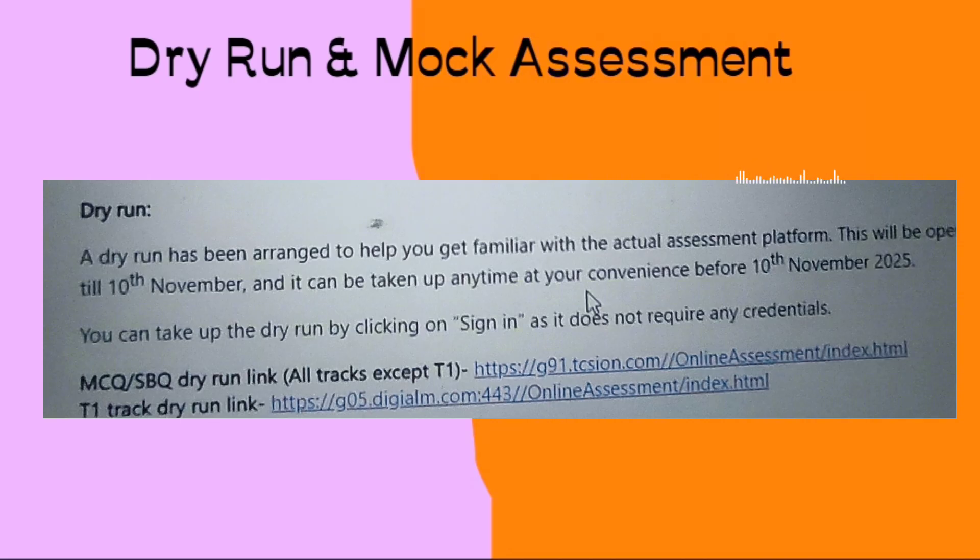In the same email, they mentioned that a dry run has been arranged to help you get familiar with the actual assessment platform. This will be open from 4th to 10th November. For the T1 track they have mentioned a separate link, and for all MCQ and SBQ assessments they have mentioned one common link. You will get these links in the description box.